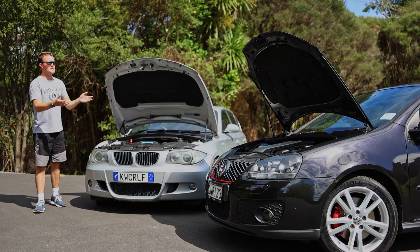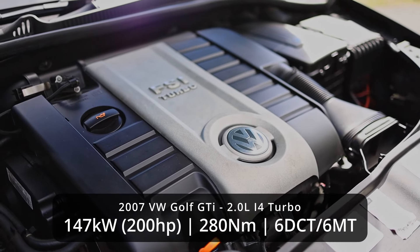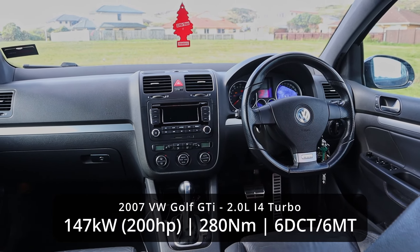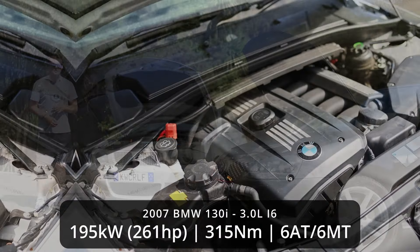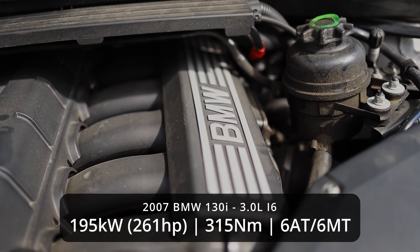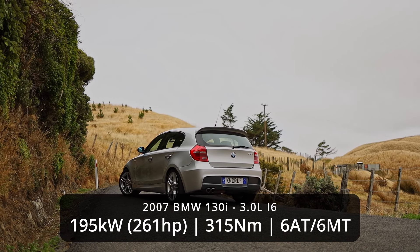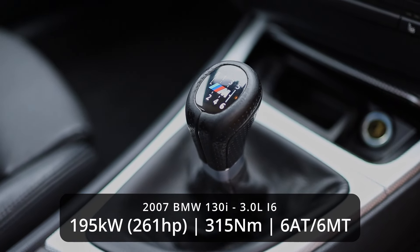The engine in the Golf GTI is a typical VAG Group 2-litre turbocharged engine. It makes 147 kilowatts or around 200 horsepower and 280 newton metres. You can get it sending power to the front wheels with either a six-speed dual-clutch transmission or, in the case of this one, a six-speed manual. My 130i, on the other hand, has a three-litre straight six. It makes a bit more power — 195 kilowatts or 265 horsepower and 315 newton metres — going to the rear wheels through either a six-speed automatic or a six-speed manual like mine.